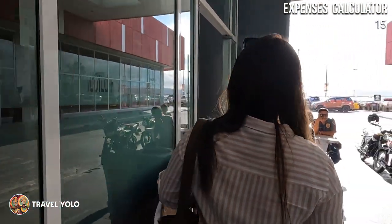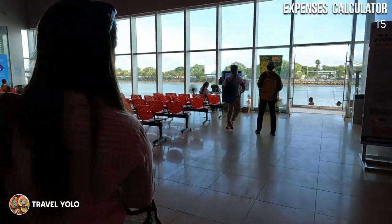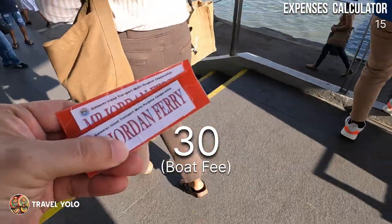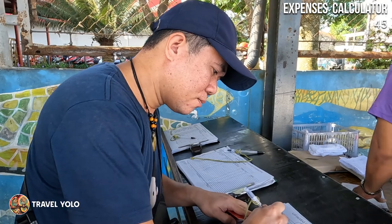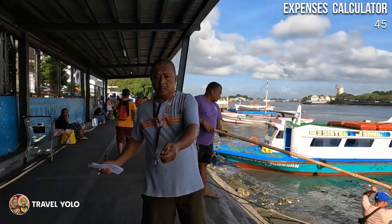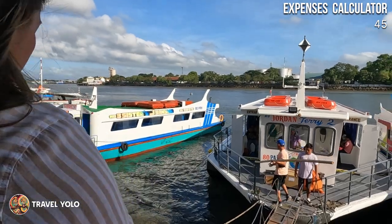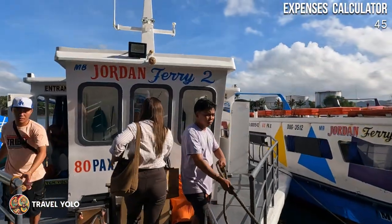After getting our tickets, we went straight inside the port. The port is clean and comfortable — a sign that management is doing a good job. Before boarding the boat, we registered first. Many tourists visiting Iloilo also take a side trip to Guimaras since it's only approximately 15 to 20 minutes away by boat.